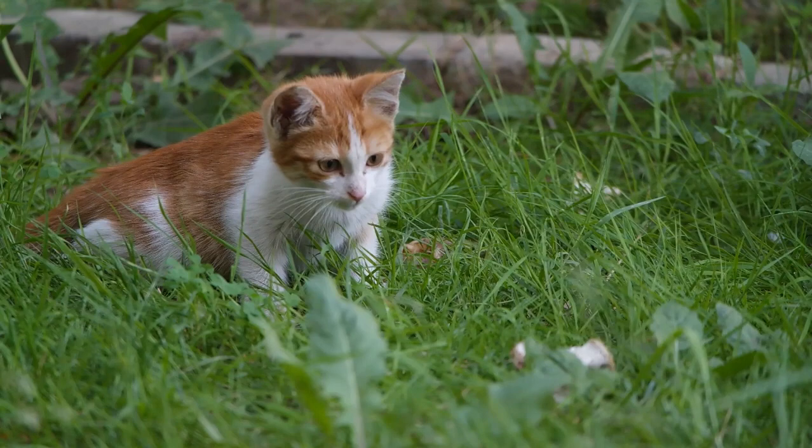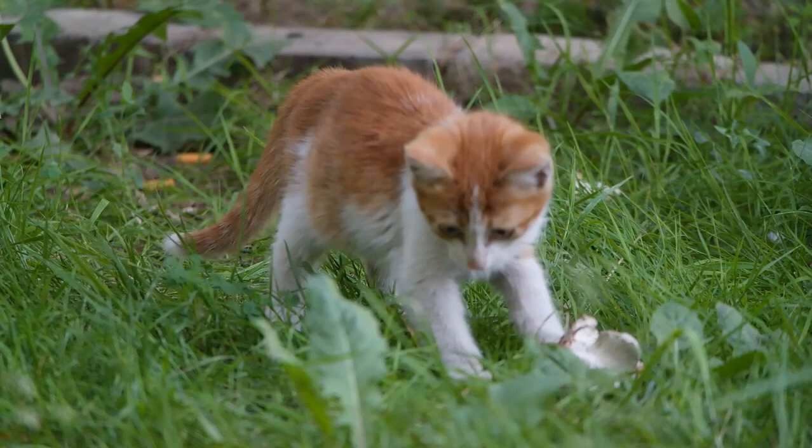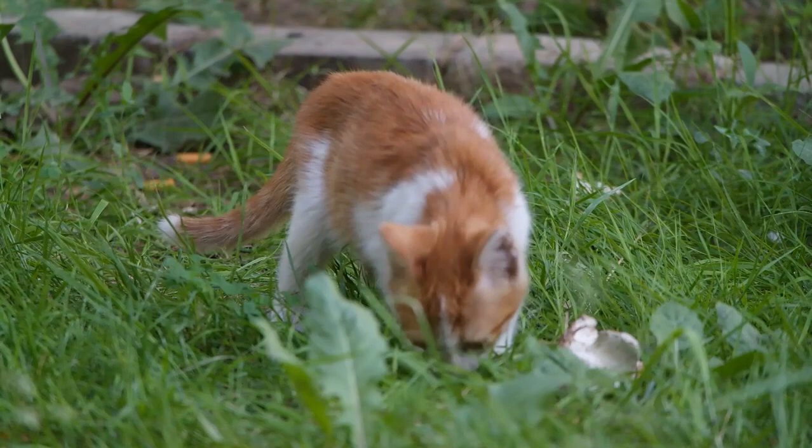Tabby patterns are ancient. The tabby pattern is believed to be one of the oldest coat patterns in domestic cats. It dates back thousands of years and has been seen in ancient Egyptian artwork and artifacts.